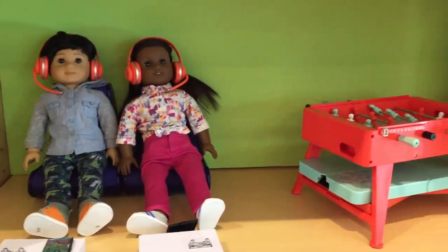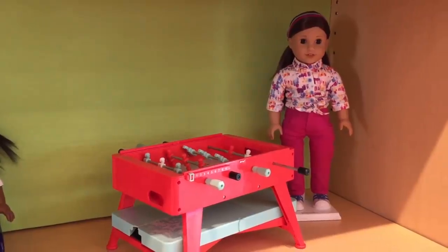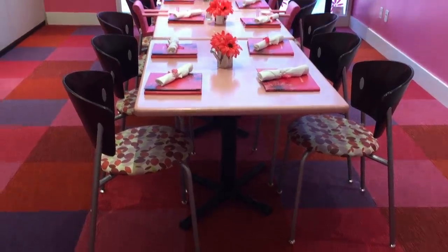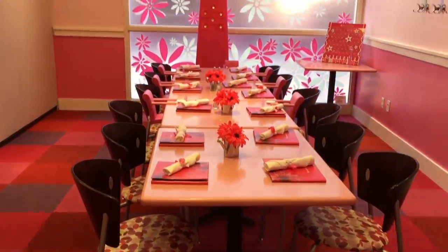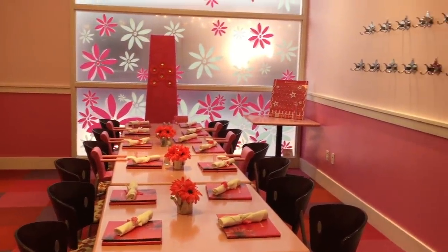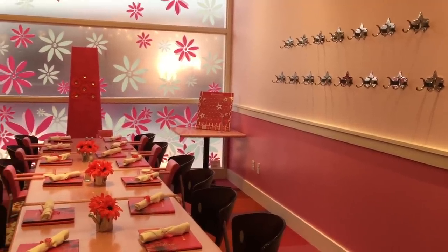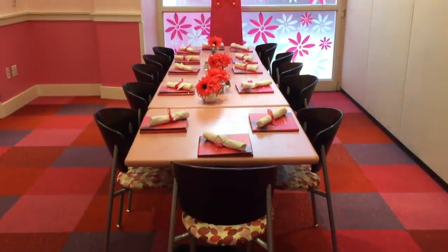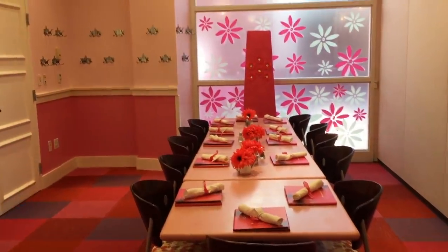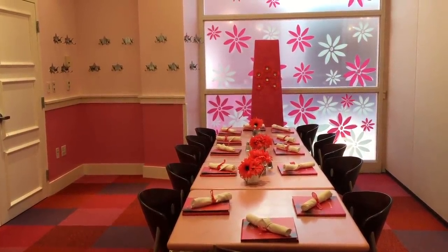They do have a couple of different displays up on the second level but there aren't as many as the ones downstairs. You can have birthday parties or events here - here's one of the private rooms. The chair at the end is really large and there are multiple others on either side and those hooks on the wall are for your dolls. There are a total of two of these rooms - here's the other one. It looks very similar except the hooks are in the corner rather than against the other wall.